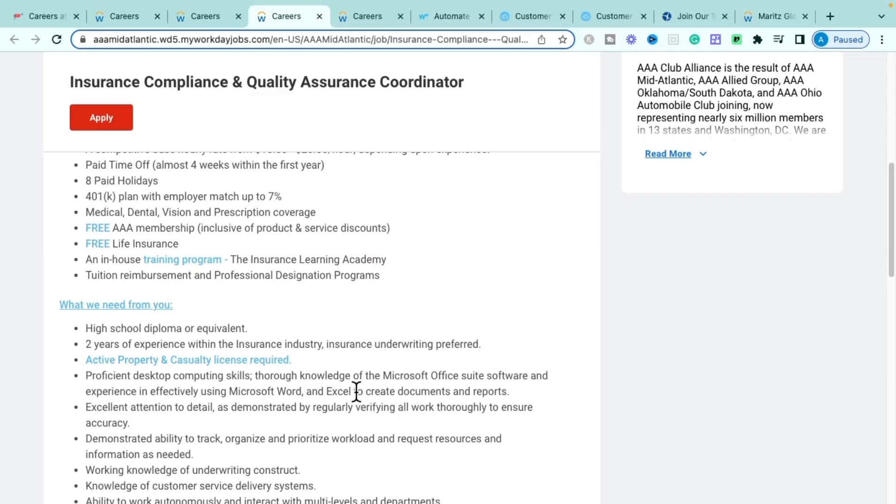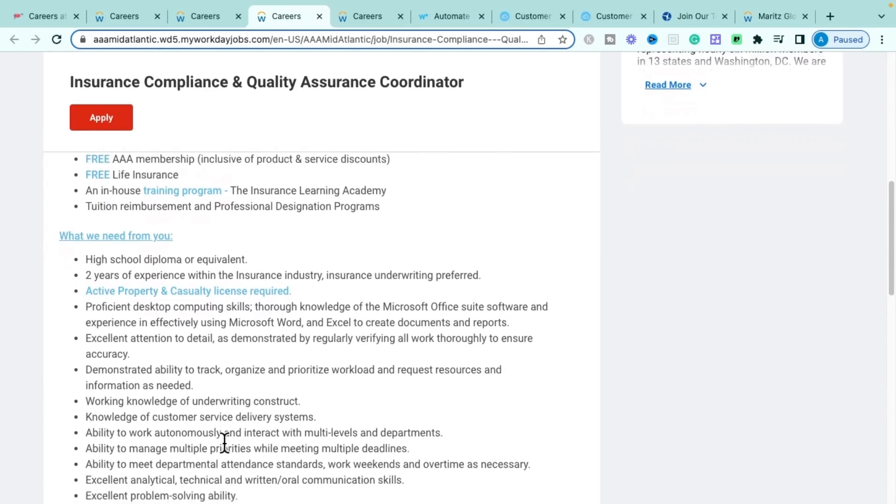AAA offers an in-house training program where you'll learn about insurance and can earn an insurance license with them. They also provide tuition reimbursement and a professional designation program. Requirements include a high school diploma or GED, two years of insurance industry or underwriting experience preferred — not required — an active Property and Casualty license, which is required, and proficiency with Microsoft Office including Word and Excel.